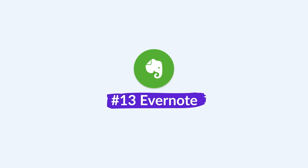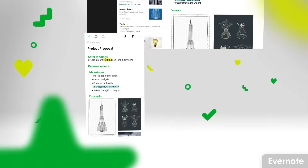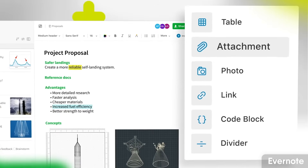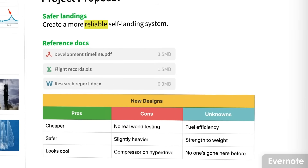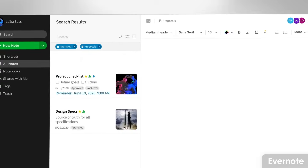Number thirteen is Evernote — the giant of the productivity and note-taking space. It got acquired in 2023 and has been growing in its releases and abilities, though it was quite stagnant over the last couple of years. There's a definite resurgence, with recent focus on calendar and task abilities to make it more of a scheduling and productivity application. It's a little pricey but still a brilliant all-round notes app.